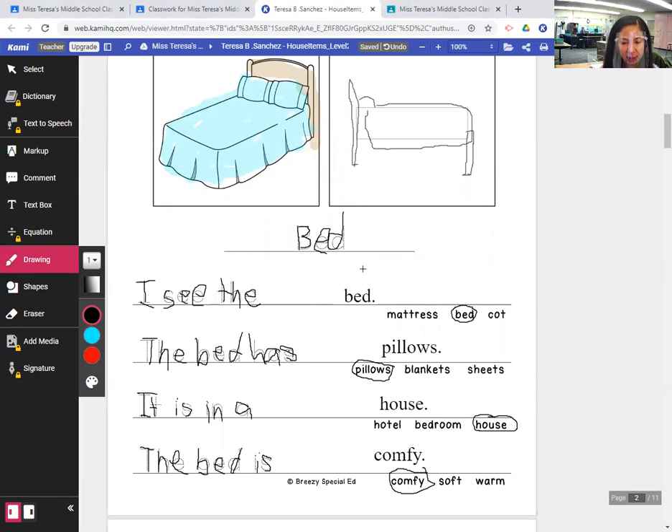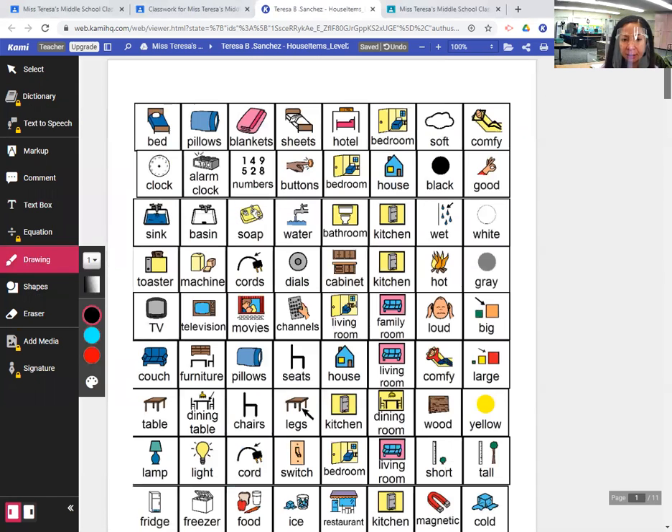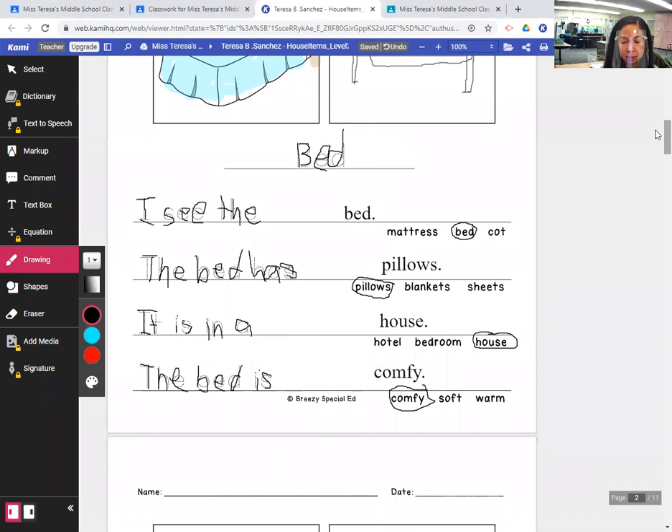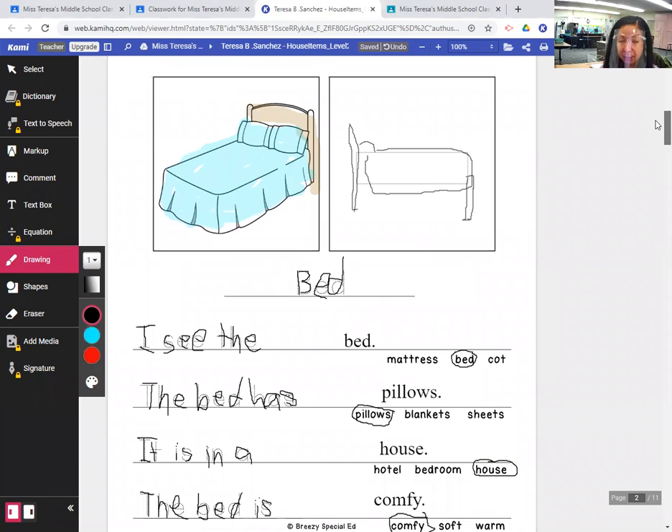Okay, so here is my morning writing journal for today — we're writing about a bed. That is the first of the household items we're talking about. That is the end of this lesson. I will be back soon for another lesson and hopefully see you soon for the morning meeting. Bye, guys!